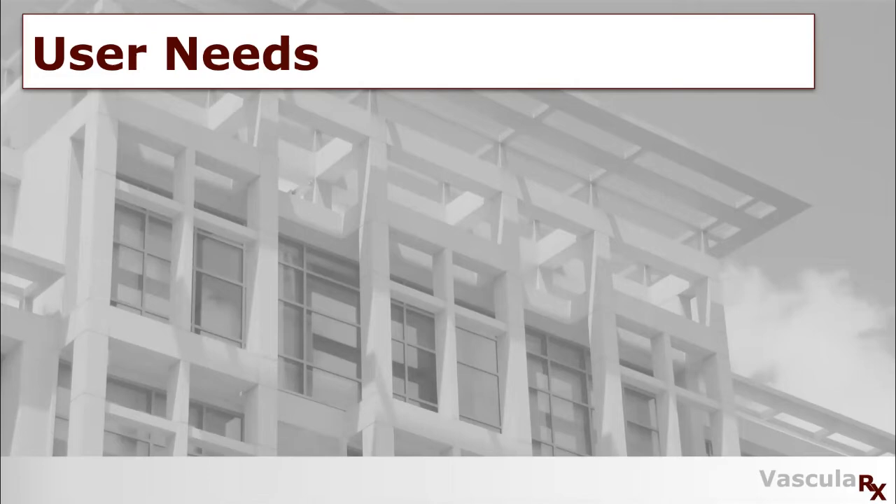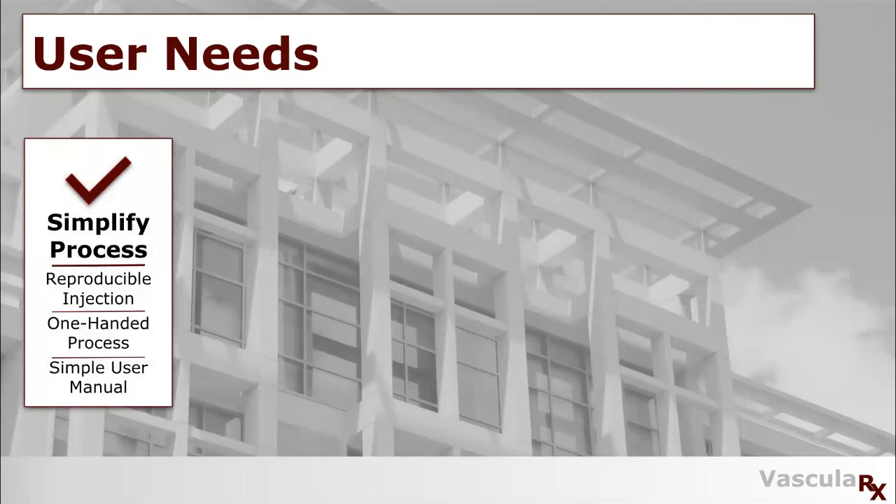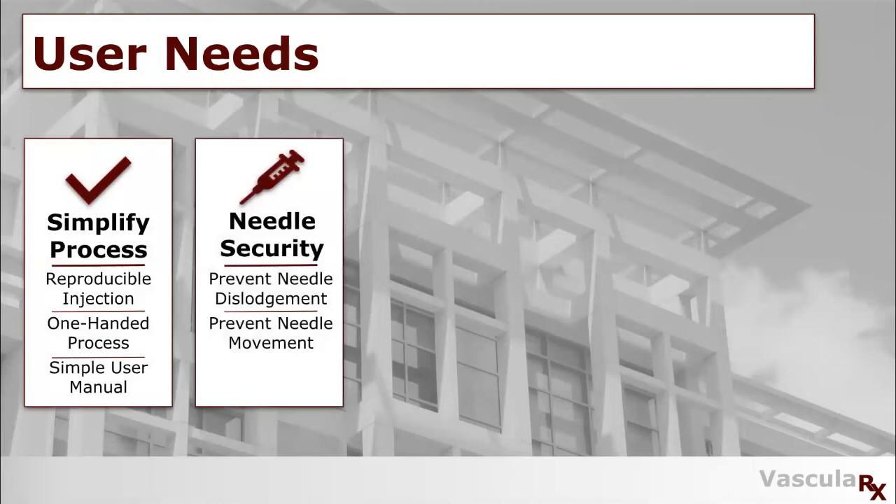The first user need was to simplify the process. For this, we wanted to focus on having a reproducible injection and making it a one-in-hand process so patients could cannulate themselves. Next, we looked at needle security — specifically to prevent needle dislodgement during hemodialysis and to prevent uncomfortable needle movement.